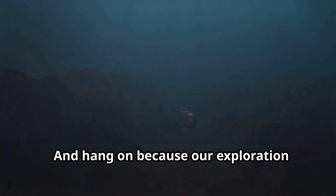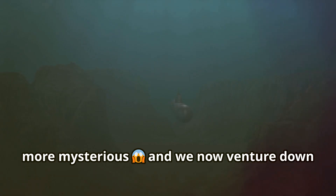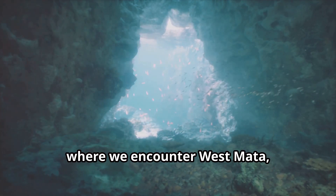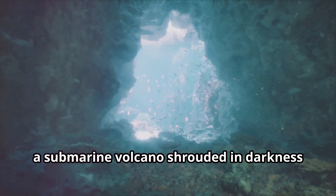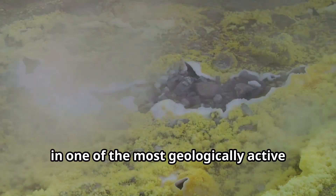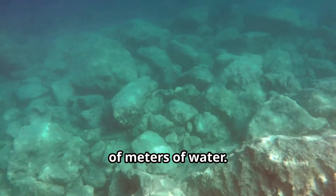Our exploration takes us deeper still and gets a little more mysterious, as we venture down to the depths of the Lau Basin near Tonga, where we encounter West Mata — a submarine volcano shrouded in darkness and mystery. Here, in one of the most geologically active regions on Earth, West Mata lies hidden beneath thousands of metres of water.